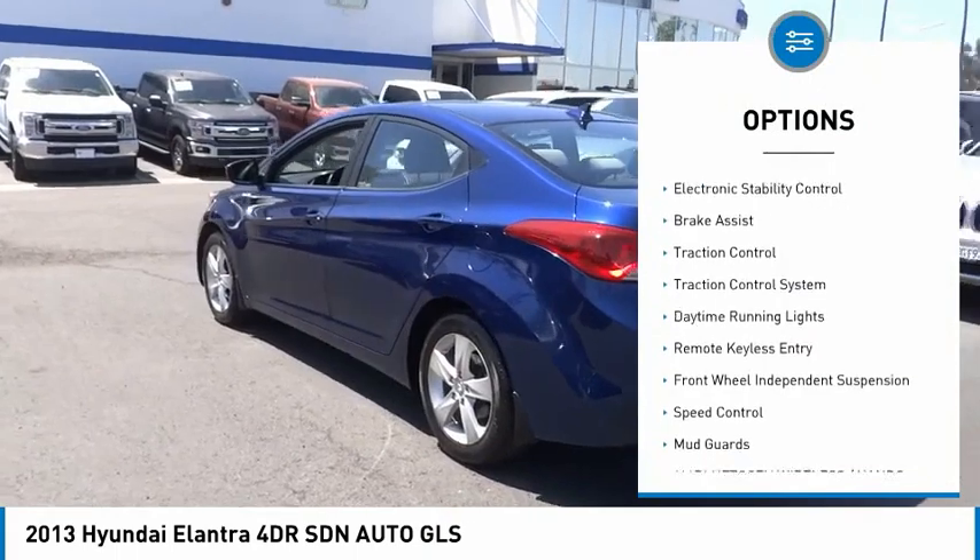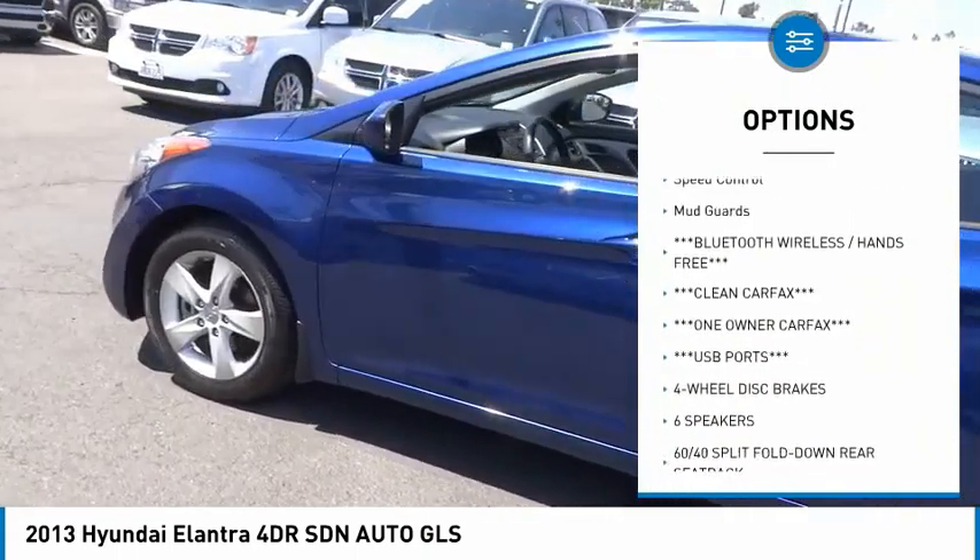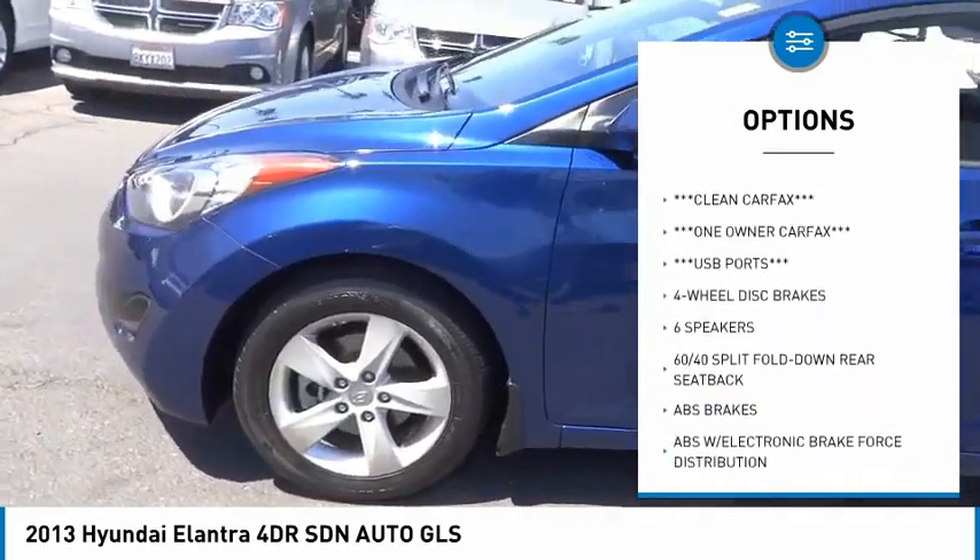Tire pressure monitoring system, electronic stability control, brake assist, traction control system, daytime running lights.